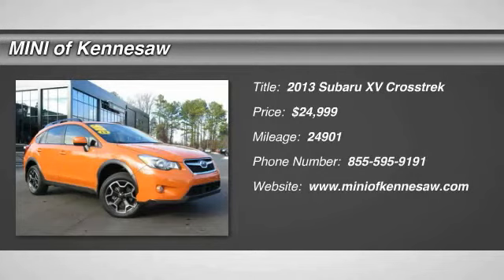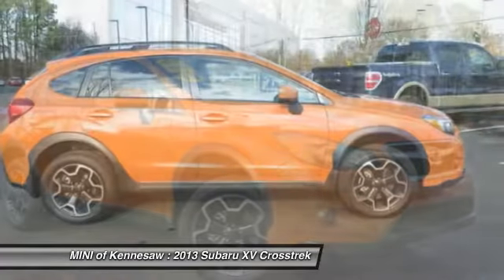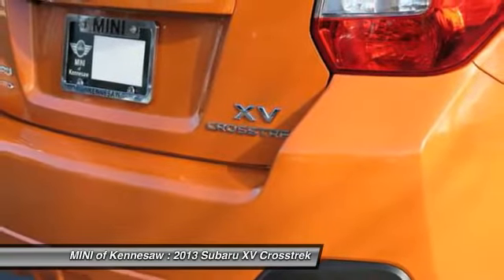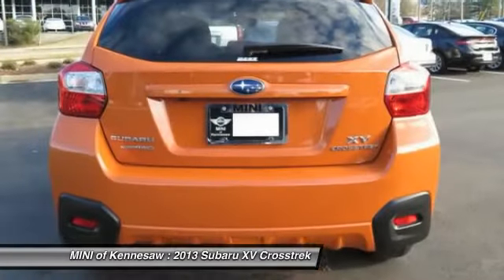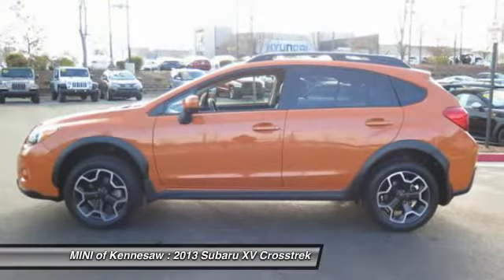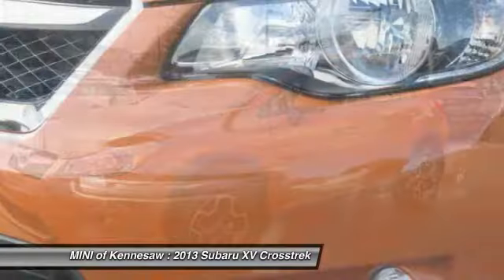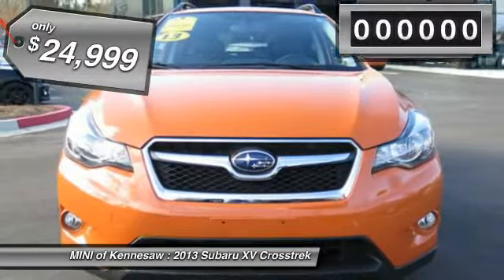The 2013 Subaru XV Crosstrek. This all-new four-door crossover by Subaru fills that spot for a vehicle with true outdoor capabilities, which is comfortably home driving to soccer practice too. The all-wheel drive XV Crosstrek pulls in the best parts of the award-winning Impreza and adds the details to give this crossover a bit of style among a sea of boring. And since it's a Subaru, you know the XV Crosstrek is built to last and is priced below $25,000.